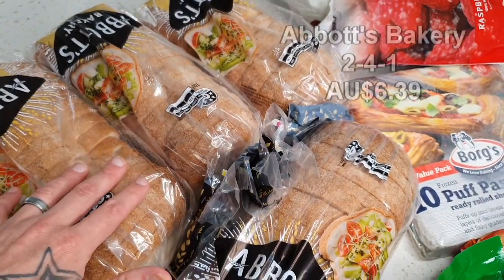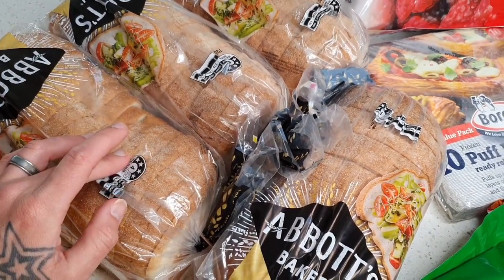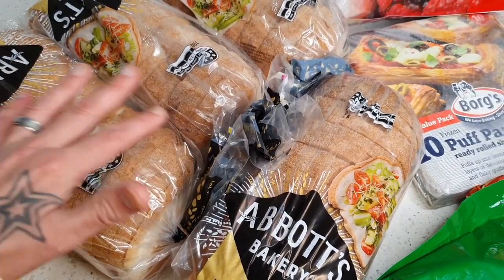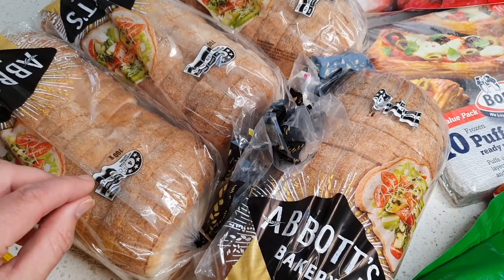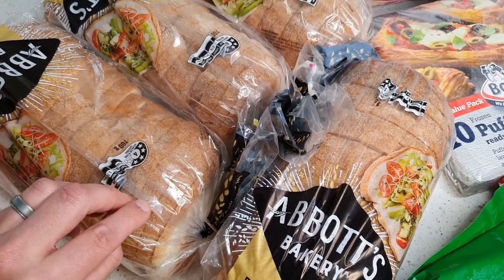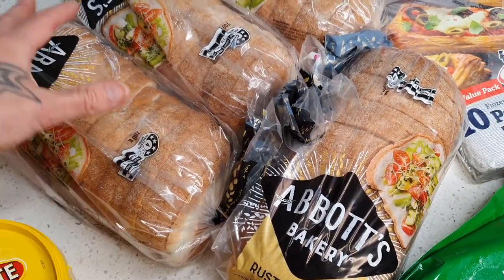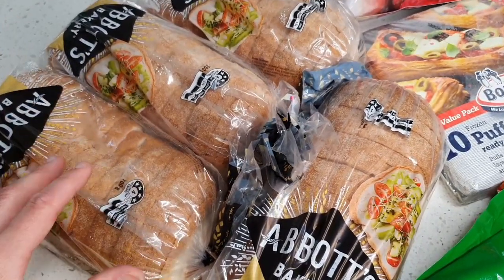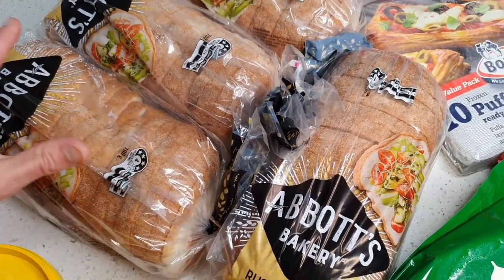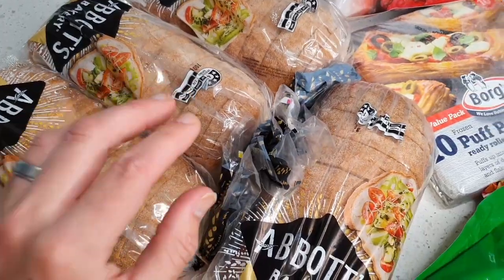Here we have four loaves of Abbott's Bakery bread. You are going to be paying a little bit more — they do a two-for-one for about $6.50, which is fantastic compared to other supermarkets. Their entire range is vegan friendly and it's really fantastic quality — much better than Tip Top or home brand. They have a seedy loaf, rye bread, and so many varieties. We chuck them in the freezer; four loaves actually gets us through a month now.